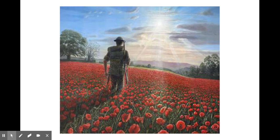In 1914, the fields of northern France and Flanders were once again ripped open as World War I raged through Europe. Once the conflict was over, the poppy was one of the only plants to grow on the otherwise barren battlefields.